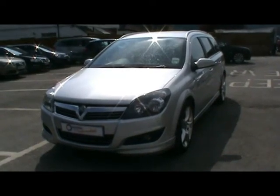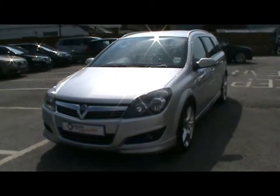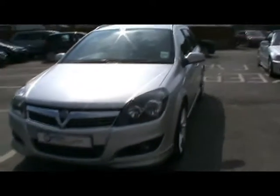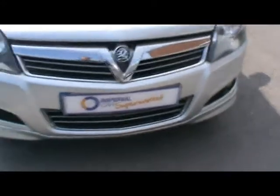Welcome to Imperial Cars. Today we have a Vauxhall Astra Estate to show you. It's a 1.9 CDTI SRI model, finished in silver. I'm going to take you around the car so you can get a better idea of the condition and the certain features of the vehicle.